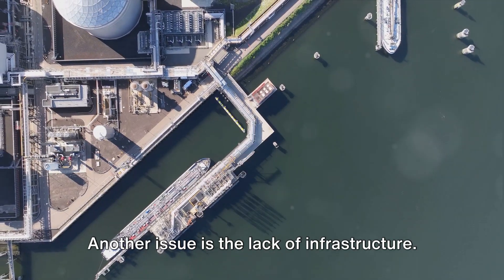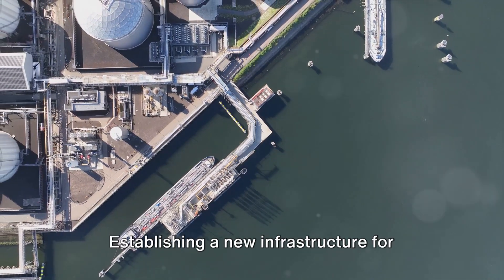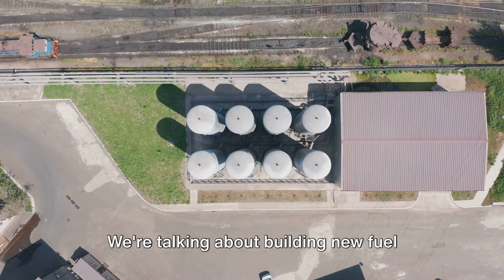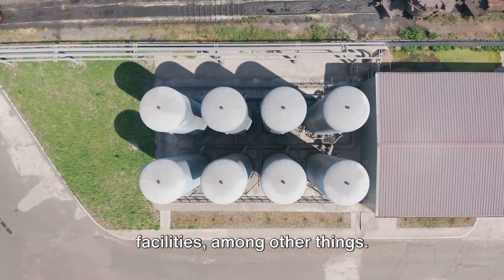Another issue is the lack of infrastructure. Today's infrastructure is built around gasoline and diesel fuels. Establishing a new infrastructure for hydrogen fuel would require massive investments and time — we're talking about building new fuel stations, new pipelines, and new storage facilities, among other things.